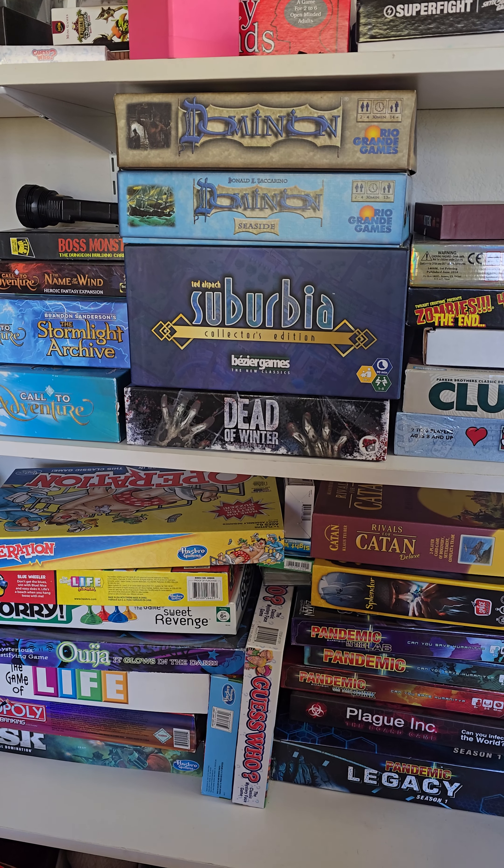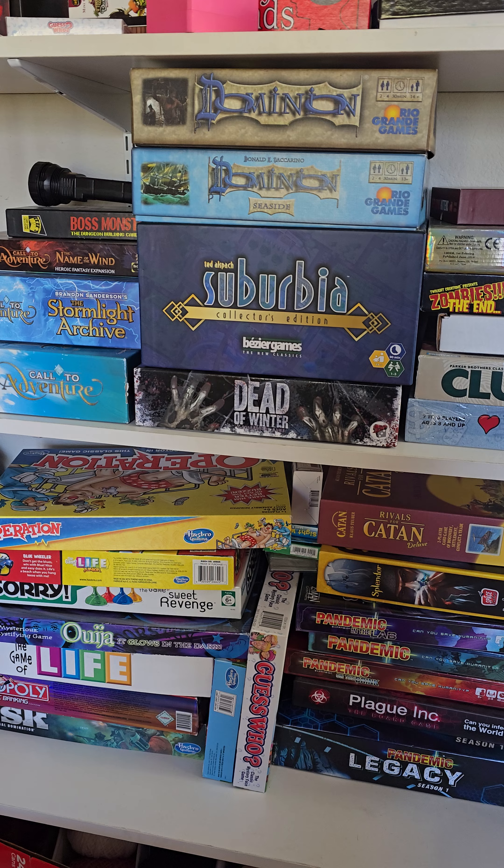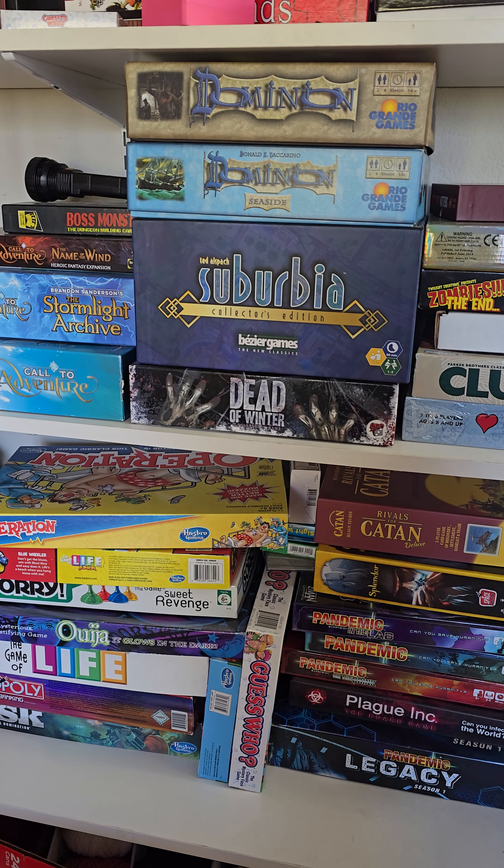I haven't slept for a very long time because my body doesn't know how to do sleep anymore. So why not make a video about all the shit games that I have?